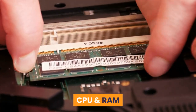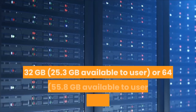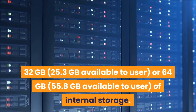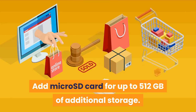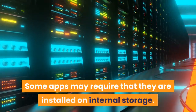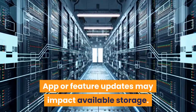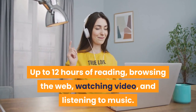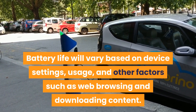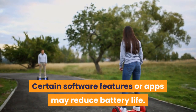CPU and RAM: Octa-core 2.0 GHz with 2 GB of RAM. Storage: 32 GB (25.3 GB available to user) or 64 GB (55.8 GB available to user) of internal storage. Add a microSD card for up to 512 GB of additional storage. Some apps may require installation on internal storage. Battery life: Up to 12 hours of reading, browsing the web, watching video, and listening to music. Battery life will vary based on device settings, usage, and other factors.